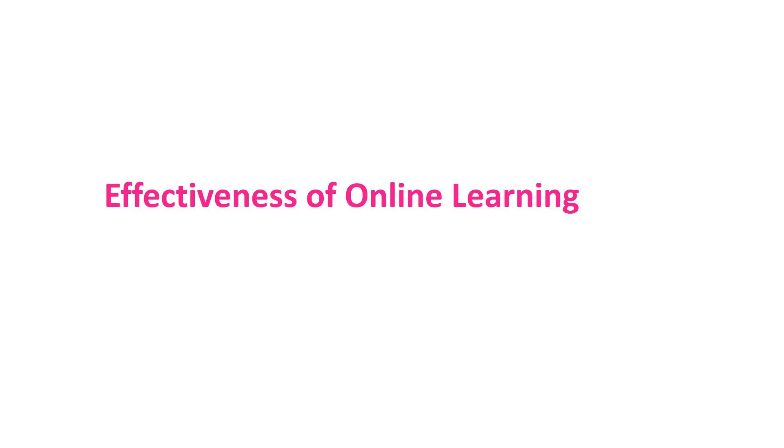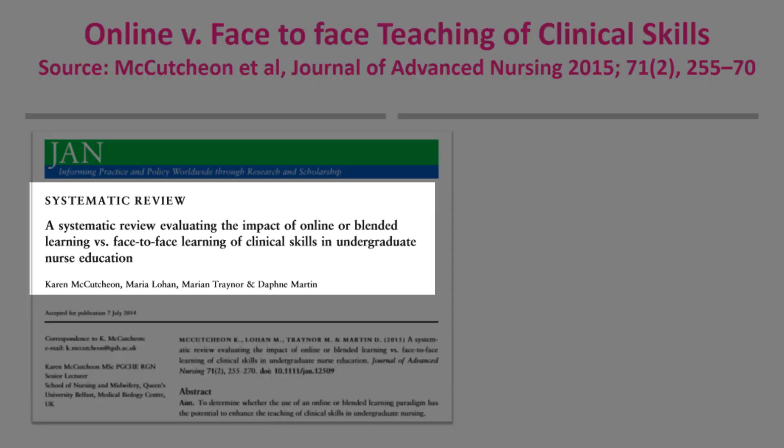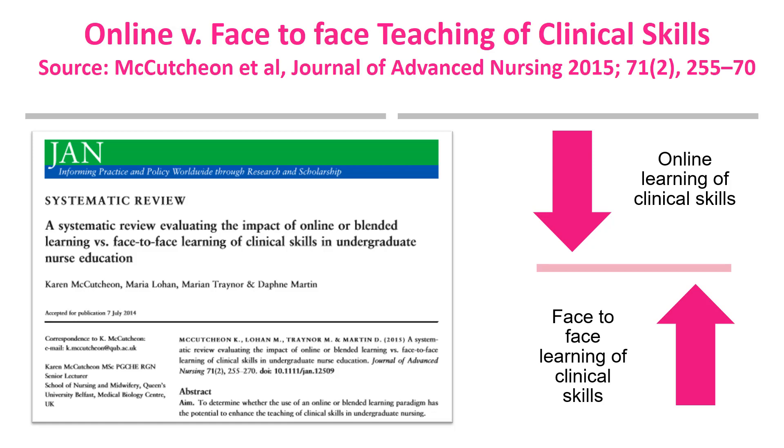McCurchin et al.'s mixed-method systematic review evaluated the impact of online or blended learning versus face-to-face learning of clinical skills in undergraduate nurse education. Based on the available evidence, they concluded that online learning of clinical skills is no less effective than traditional means. The evidence on blended learning was insufficient to draw any conclusions. There was a wide variety of interventions used, ranging from interactive video discs and CD-ROMs in older studies to screen-based computer simulation and e-learning packages using multimedia books, making direct comparisons difficult.